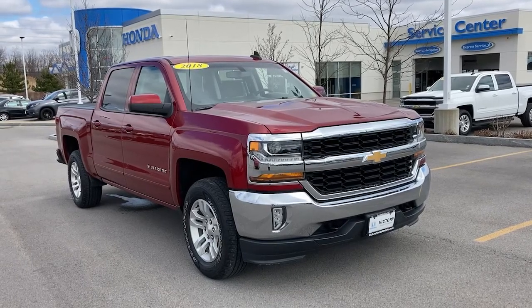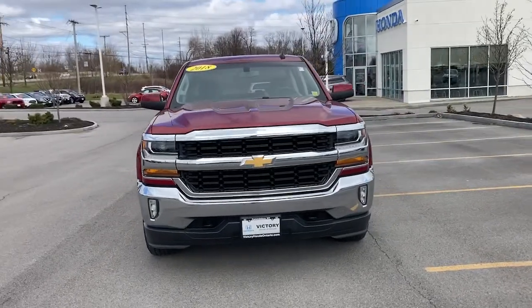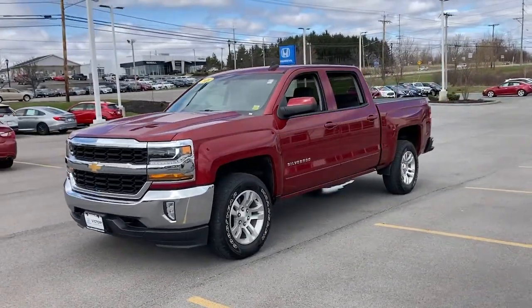Enjoy the view of this 2018 Chevrolet Silverado 1500. This vehicle is an outstanding buy with fewer than 30,000 miles on the odometer.